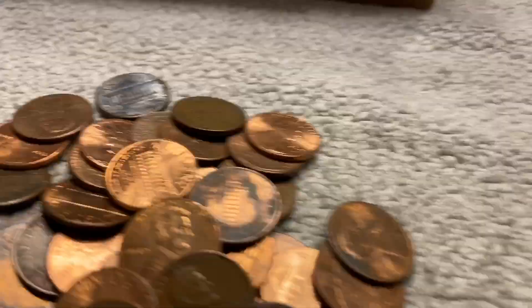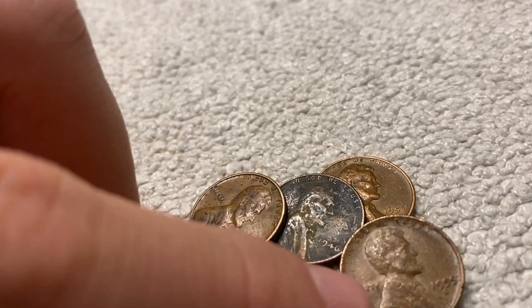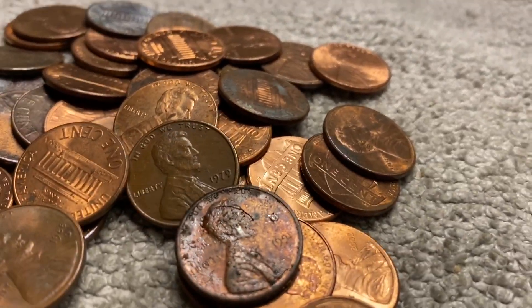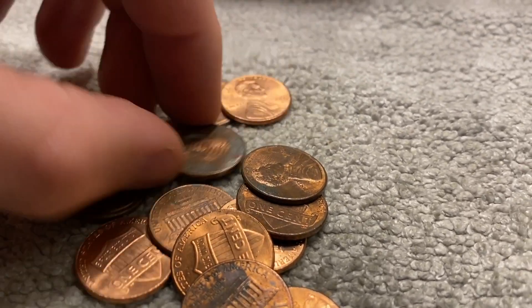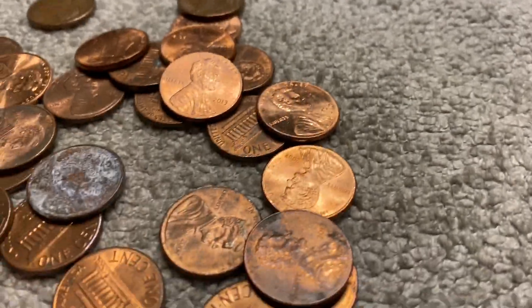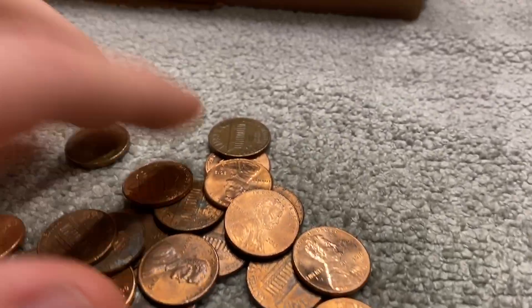16 rolls left, and there's number seven — a 1946 Denver. I think that's our third 1946. I get a lot of 1946s; they're really common. It's always the wheat of choice from the boxes. Looking through these, I'm not seeing anything else.